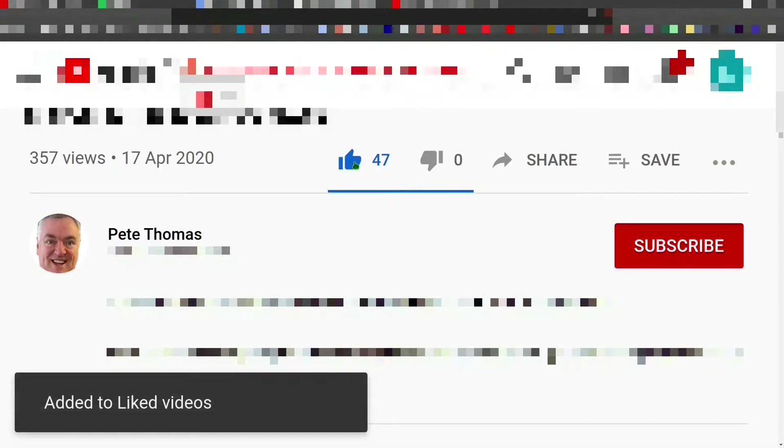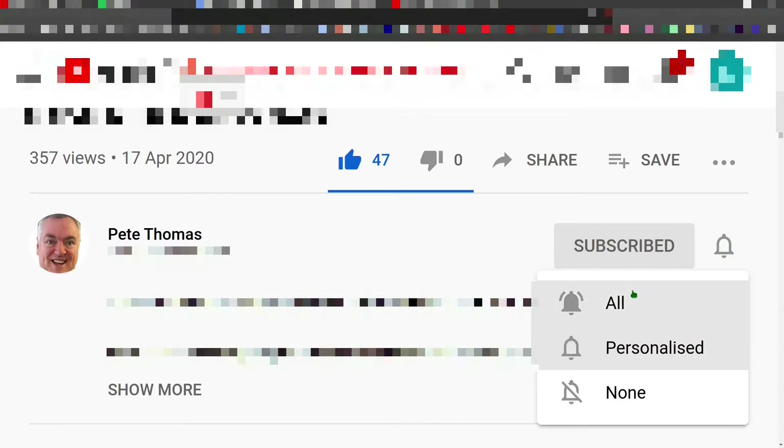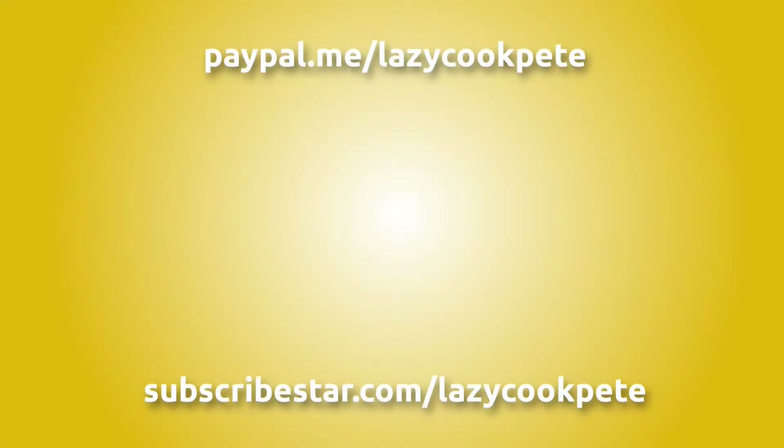If you enjoyed this video please give it a like. If you would like to follow my channel, please subscribe and don't forget to click the bell icon and select all to receive notifications for all my future videos. It would be great to hear from you in the comments and I'll try to get back to as many of you as possible. You may wish to check out these titles, or even help me out with a donation using the links in the description below the video. Thanks for watching.